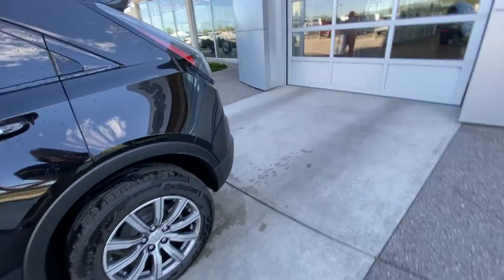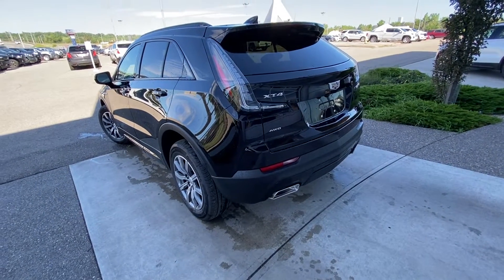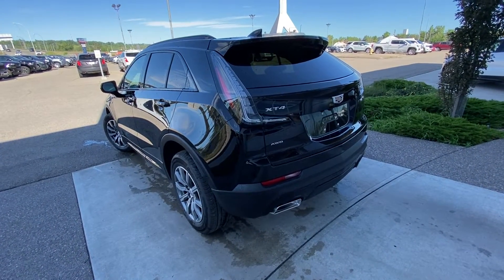The XT4 is equipped with remote start from the factory. At the back of the vehicle, LED clear tail lamps, dual chrome exhaust tips, parking sensors, as well as a height adjustable trunk release.